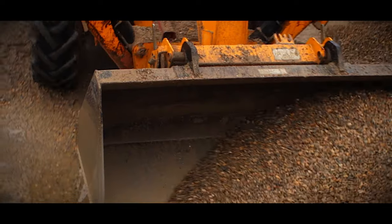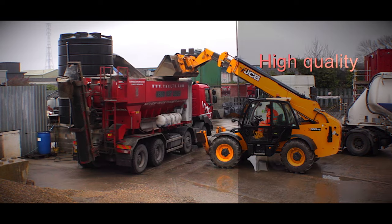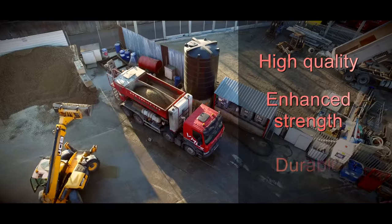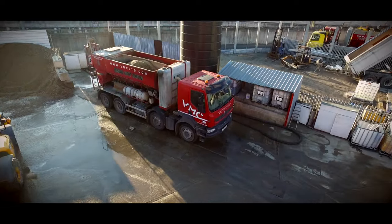Our volumetric mixers enable total control over the mixing process so that we can produce high-quality, enhanced strength and durable concrete and screed mixes using a range of aggregates, admixtures and retarding agents.